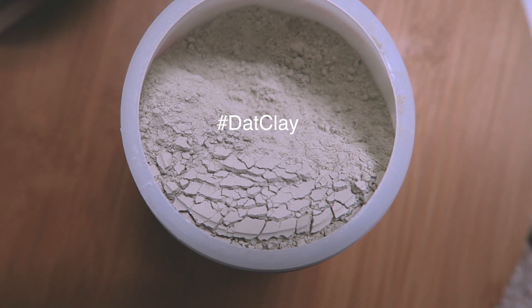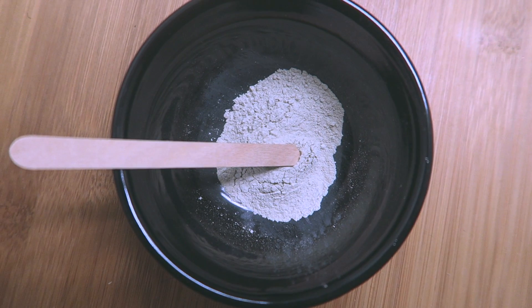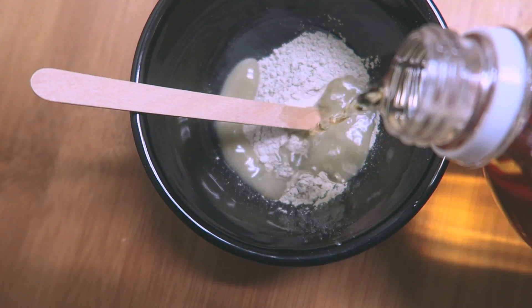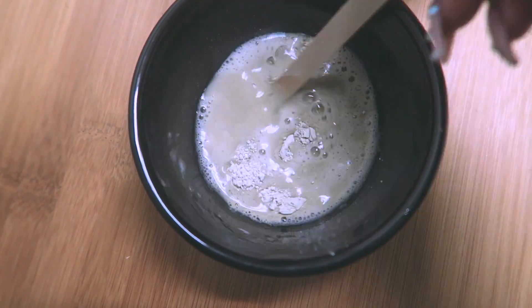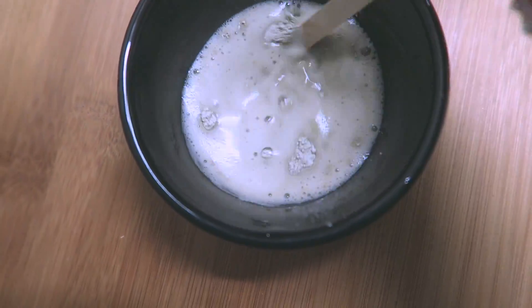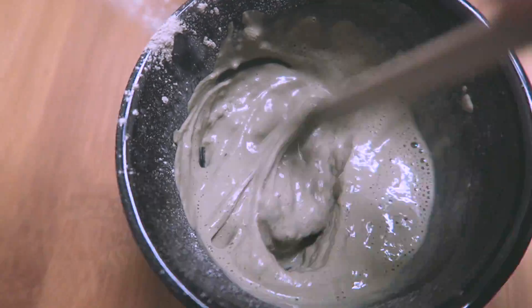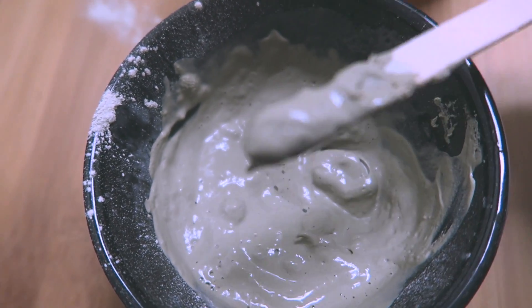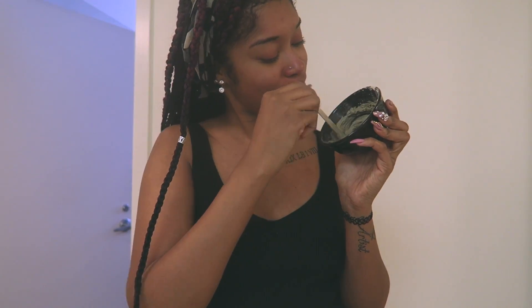I mix it with a popsicle stick because the instructions say not to use any metal instruments. Here's the clay — it looks really cool. I added a little more clay to the mixture, but you get the gist: apple cider vinegar mixed until I got a smooth consistency. My favorite part about this is it's all natural, and it starts to bubble a little bit, which means it's working. Mix to your preferred consistency — this is about how mine looks when I'm done.